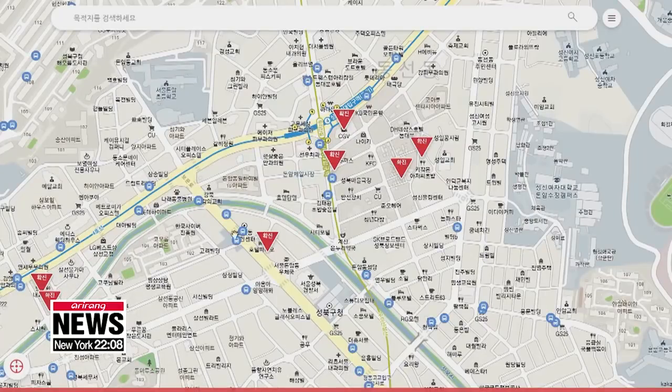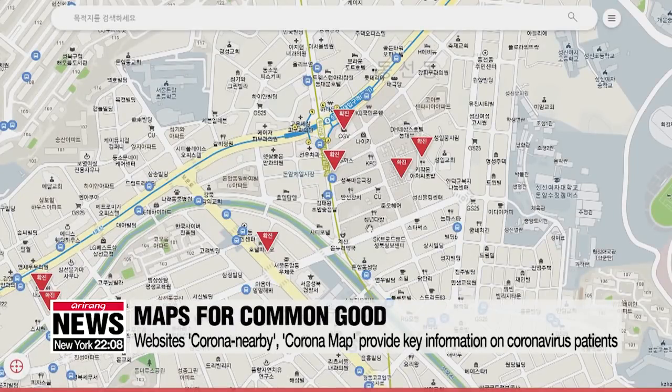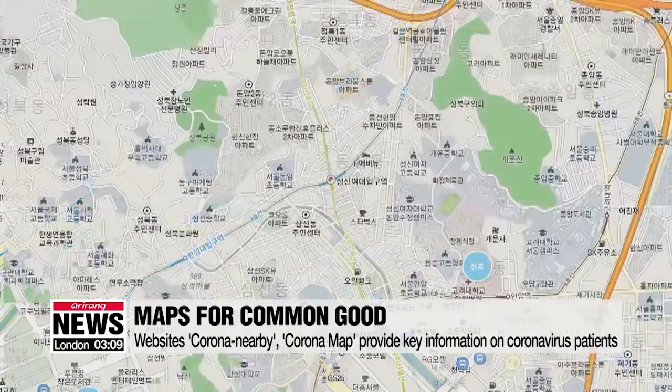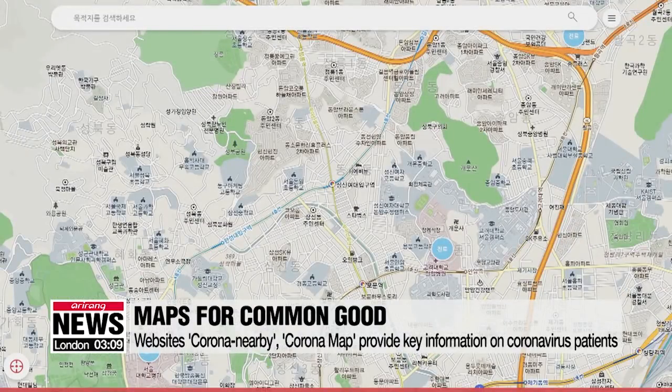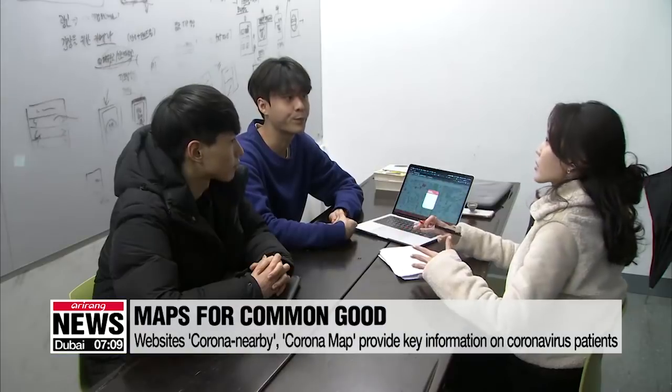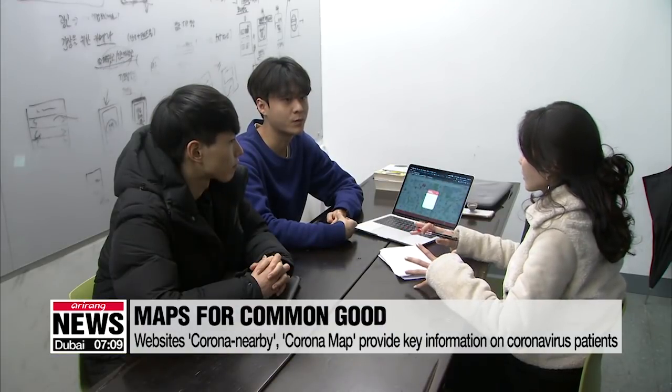If you visit the website, you first need to allow the computer or mobile device to know your location. Then, based on where you are or where you'd like to go, you can find any nearby sites where confirmed patients have visited. You can also see nearby hospitals in case you show any symptoms.